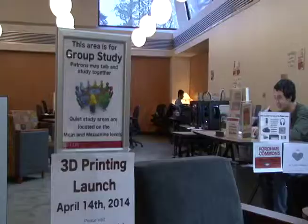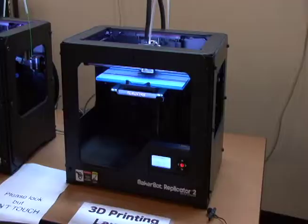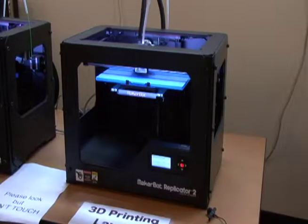New technology is constantly being integrated into the Rutgers experience, and the most recent addition of 3D printers are allowing students to make their ideas a reality. Located at Fordham Commons on the Douglas campus, the new MakerBot replicators are transforming graphic designs into tangible objects.